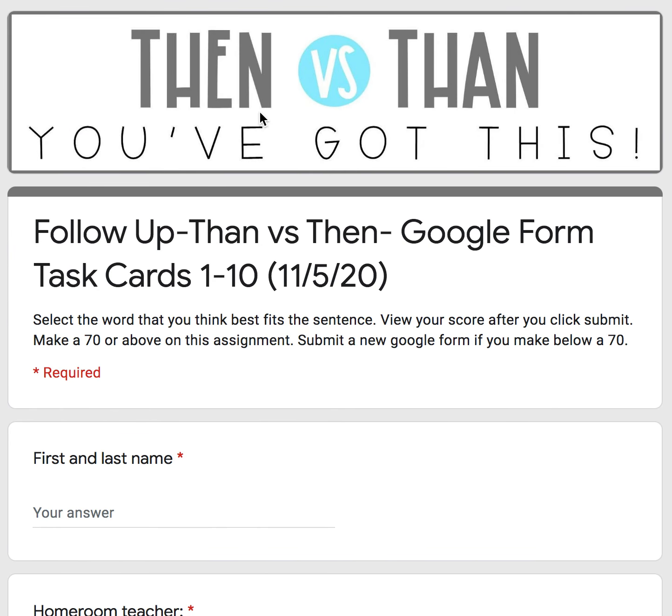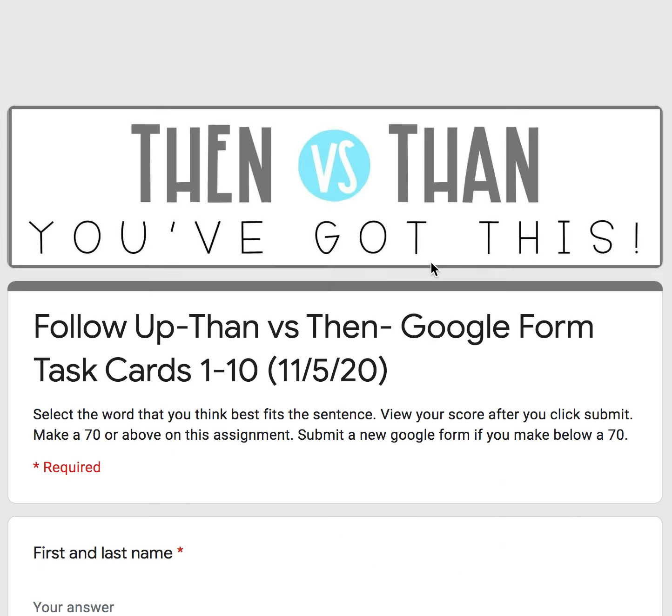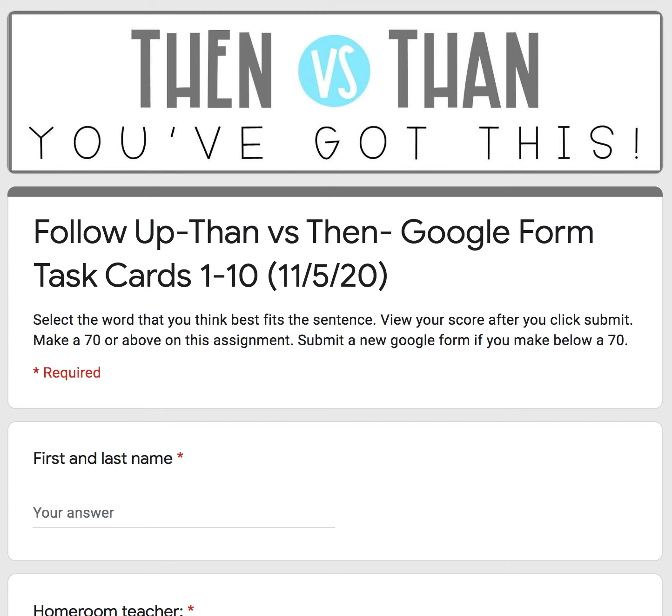Don't forget: you use then if it's dealing with time order or sequence. Use than — with an A — if you're comparing two things. Click submit, make a 70 or above. Thanks for watching the audio support video and I hope this video helped you out.